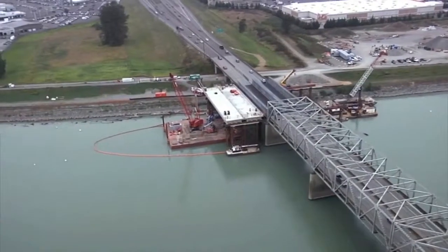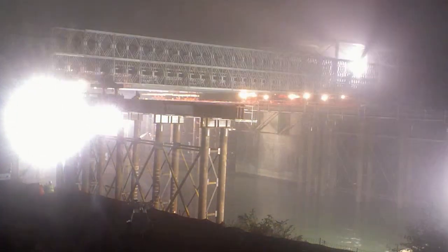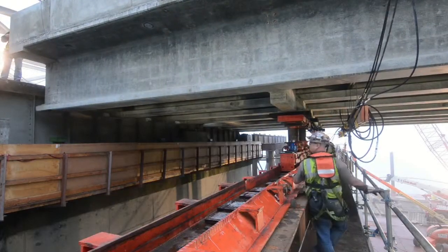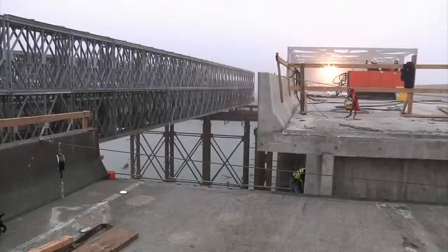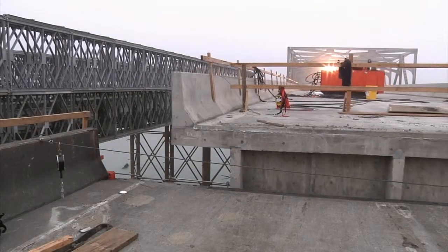This method allowed the design-build team to plan a faster and less risky construction sequence, sliding the temporary Acro bridge structure out and sliding the permanent span into place during an intense 19-hour operation that met WSDOT's goal of minimal closure time of this critical transportation corridor.